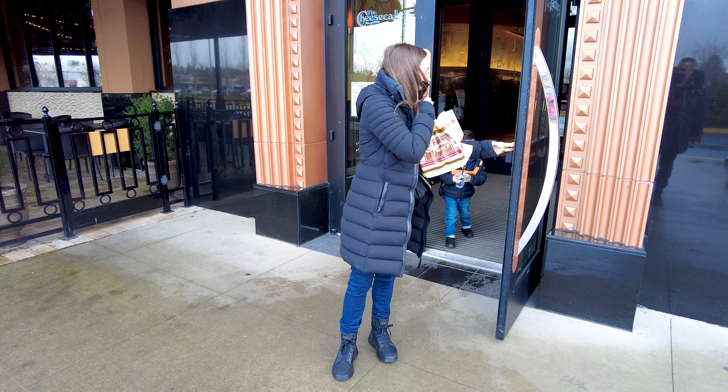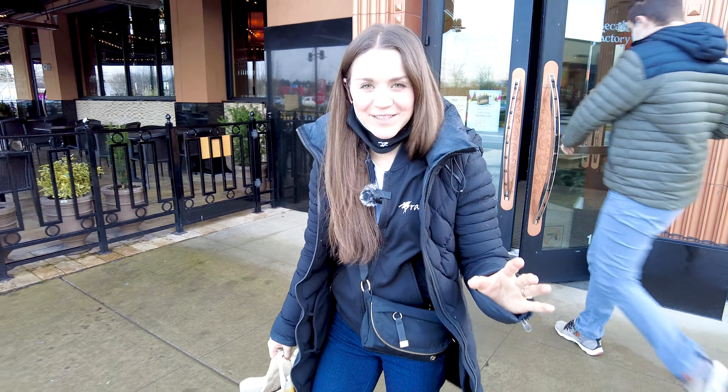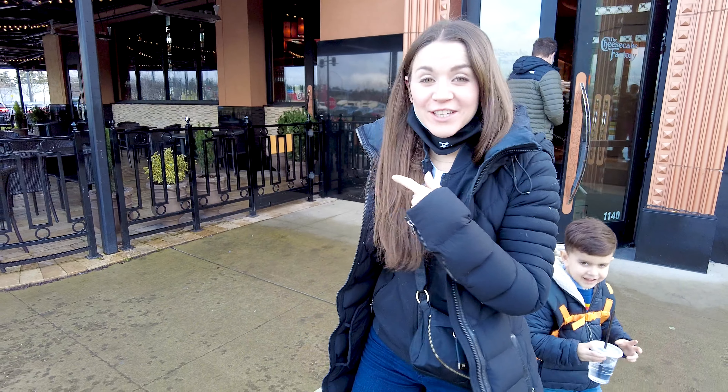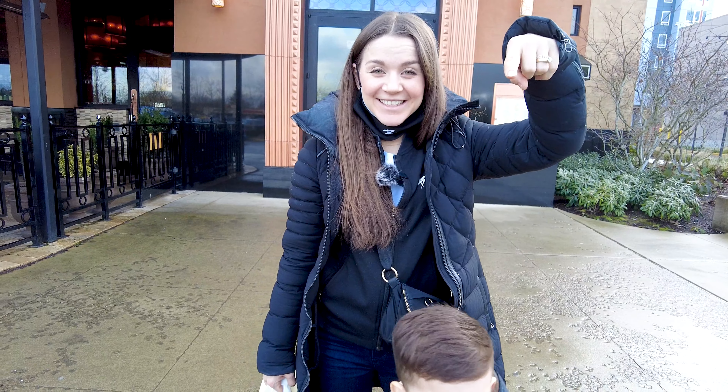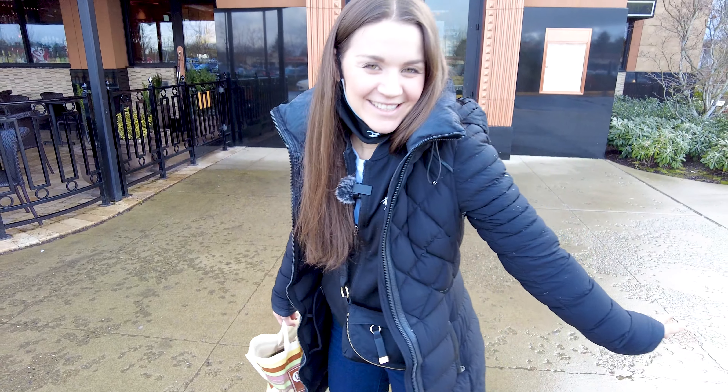That wraps up this video at the Cheesecake Factory — everything was super delicious! Check this place out. We're going to do a second video featuring the chicken and waffles eggs benedict. If you liked this video, please subscribe and ring the notification bell. And on that note, just keep on dancing!